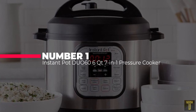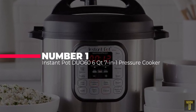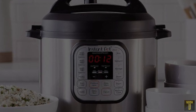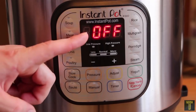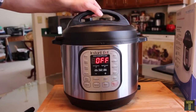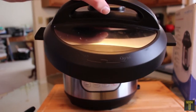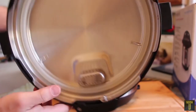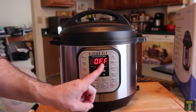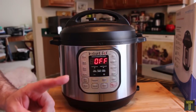Number 1: Instant Pot Duo 60, 6-Quart, 7-in-1 Pressure Cooker. There's no doubt about it — the Instant Pot has become the it appliance in American homes. Electric pressure cookers existed before the Instant Pot entered the market, but they popularized the appliance and made it nearly as ubiquitous as slow cookers were for previous generations. The 6-Quart Duo 60 is one of the most popular models with 7 cooking modes.